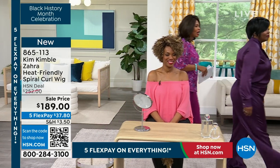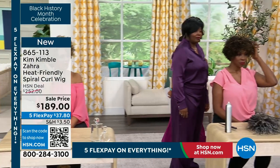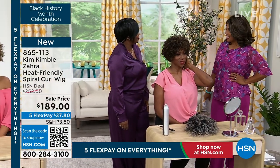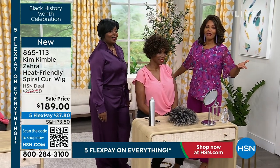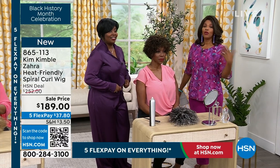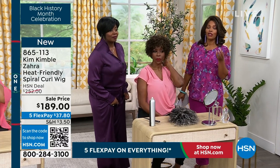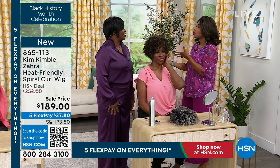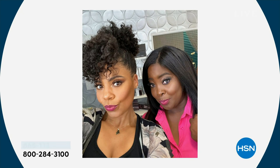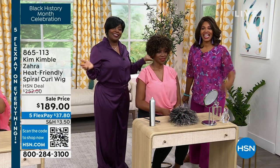We actually have one of your amazing celebrity clients on the phone — Sanaa Lathan is joining us. You've seen her in movies and television for years. Sanaa is an actress that Kim has worked with on many movies creating the character, working together with different hairstyles that really help build the role.